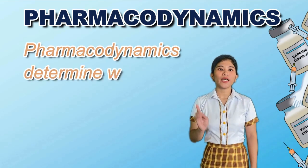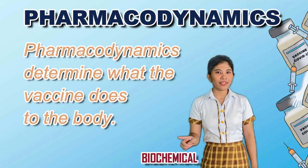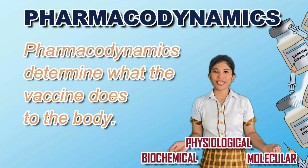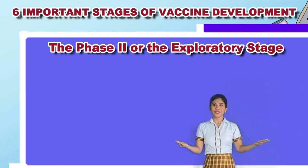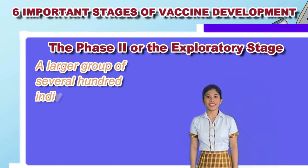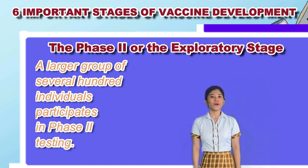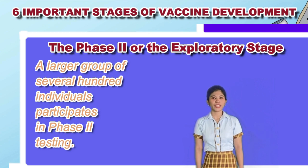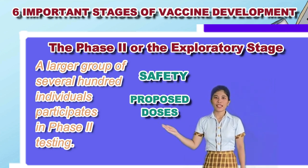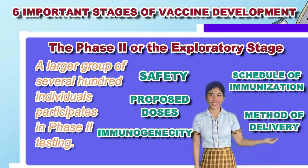Pharmacodynamics determines what the vaccine does to the body. It determines the biochemical, physiological, and molecular effects of the vaccine on the body. The Phase 2, or the Exploratory Stage, involves a larger group of several hundred individuals. The goals of Phase 2 testing are to study the candidate vaccine's safety, proposed doses, immunogenicity, schedule of immunization, and method of delivery.